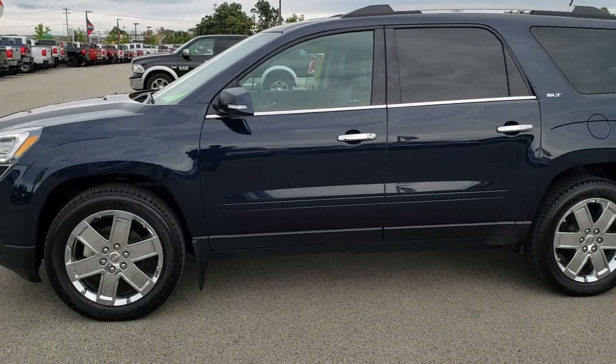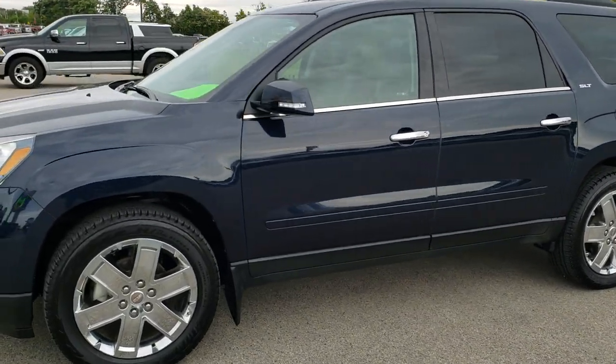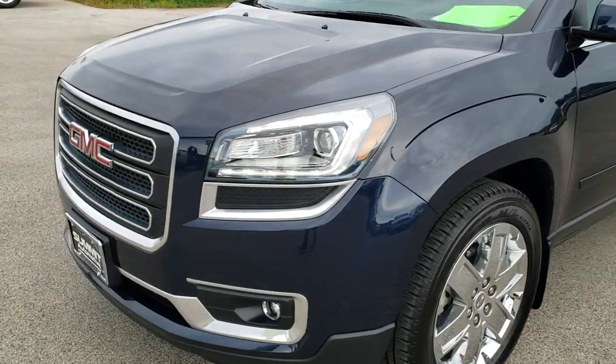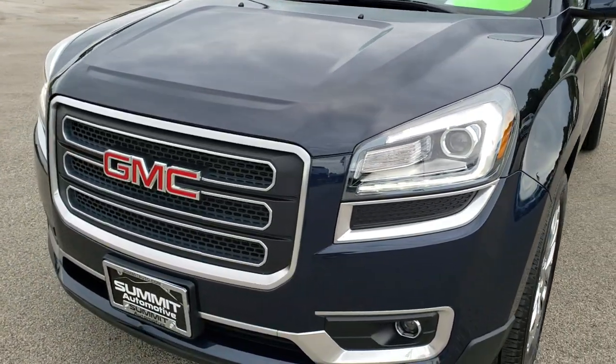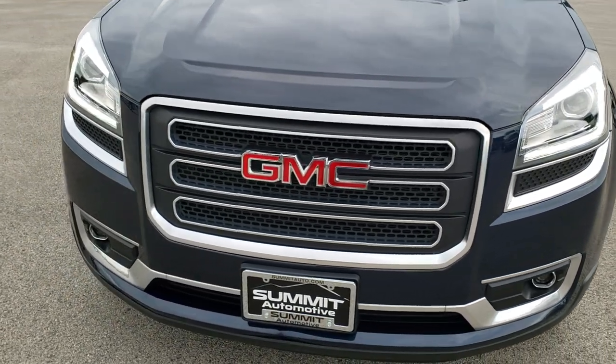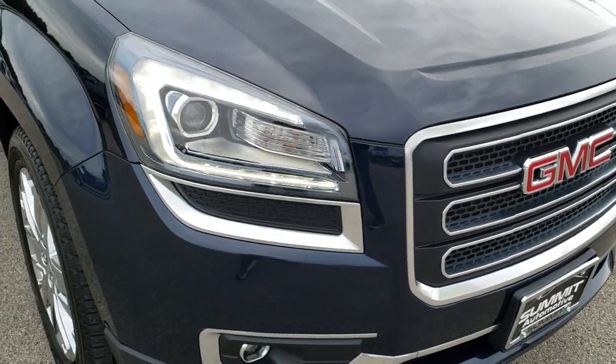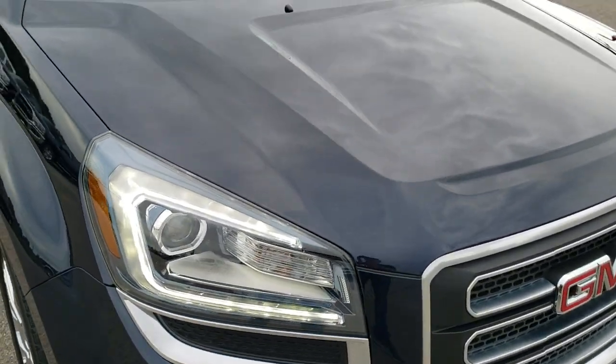This is stock number 10271. We are here at Summit Automotive in Fond du Lac, Wisconsin, your new and used SUV headquarters. Today we are checking out this super clean 2017 GMC Acadia SLT Limited Package.